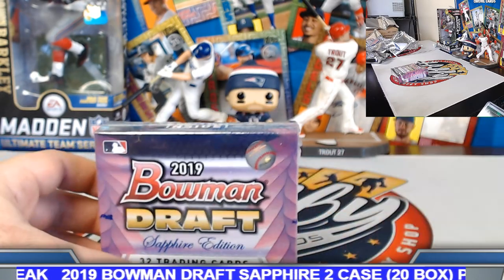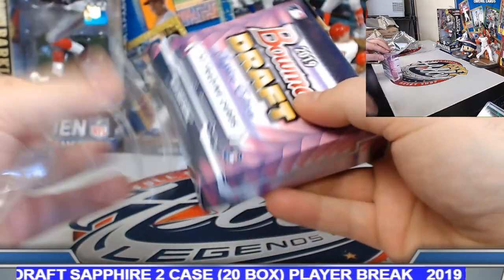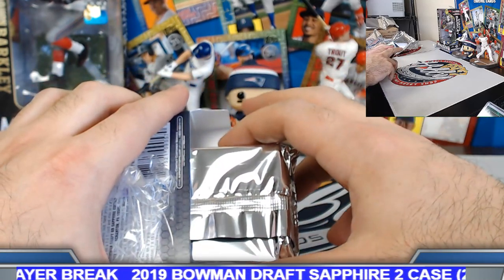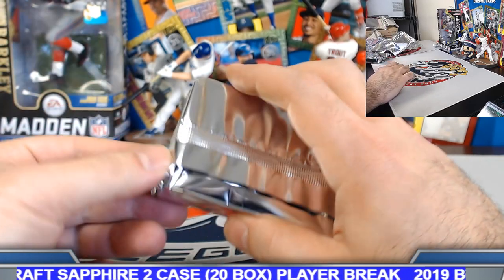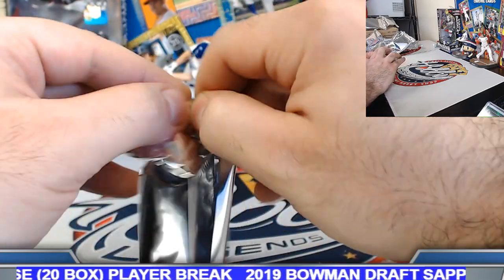Box number ten — rolling into case number two right away. Joey, any Stott? I think we've only seen one on Bryson Stott, maybe two. We'll do a recap after the next case — we'll do all the parallel recaps.